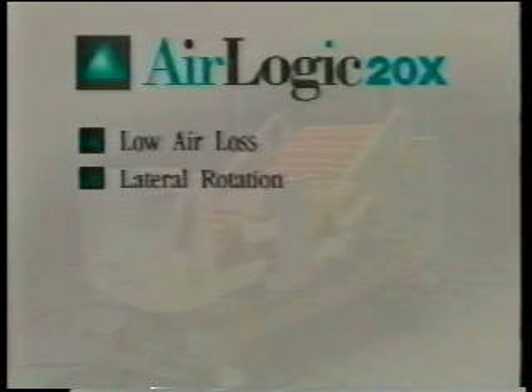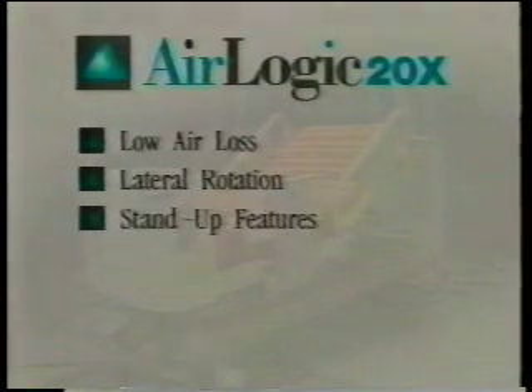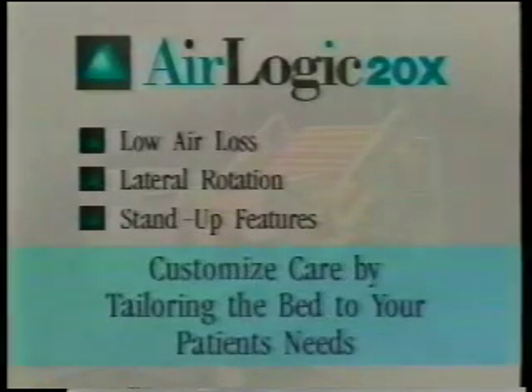Constant repositioning is not only time consuming, it often requires more than one person, and it can subject your nursing staff to the risk of back injury. With its combination of low air loss, lateral rotation, and stand-up features, the AirLogic 20X is actually three specialty beds in one, giving you the flexibility to customize care by tailoring use of the bed to your patient's needs.